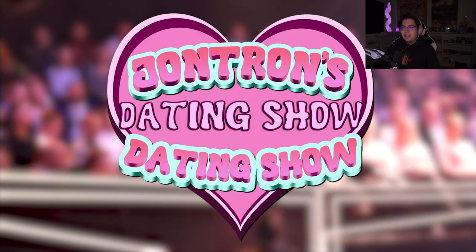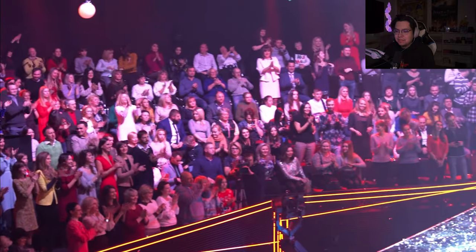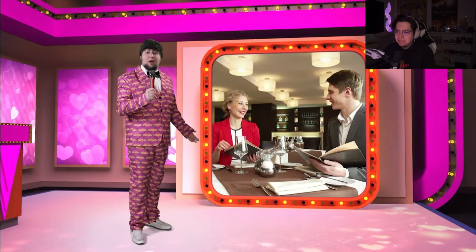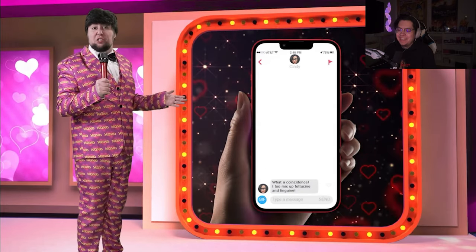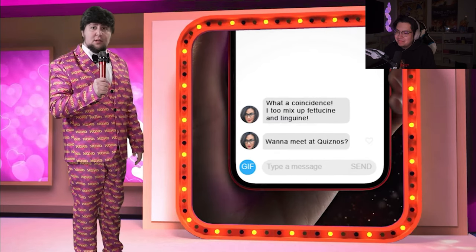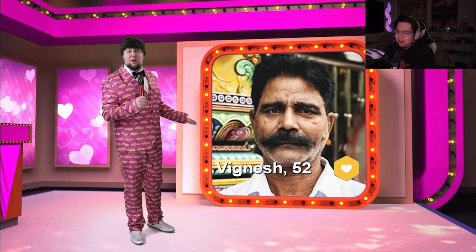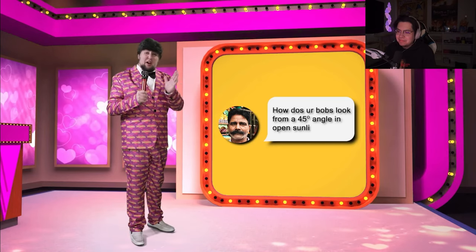Welcome to JonTron's Dating Show Dating Show with your host, JonTron. Love in the modern age — where the hell are you going to find it? How are you supposed to meet Mr. or Mrs. Wright when all you've got at your disposal is a display pic of you trying your best not to look like a serial killer and a message saying, 'What a coincidence, I too mix up fettuccine and linguine. Want to meet at Quiznos?' And how many collective hours have we all wasted talking to Victoria, only to find out it's Vignesh? A relatable tragedy.